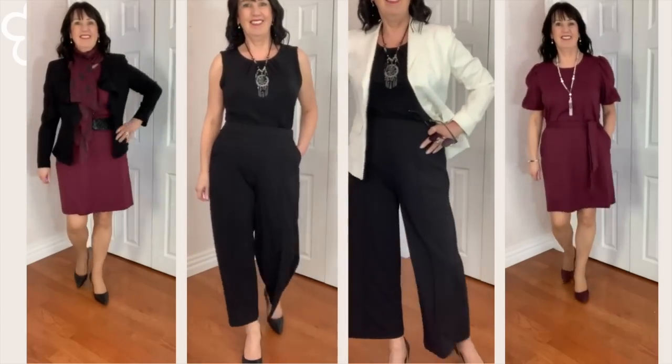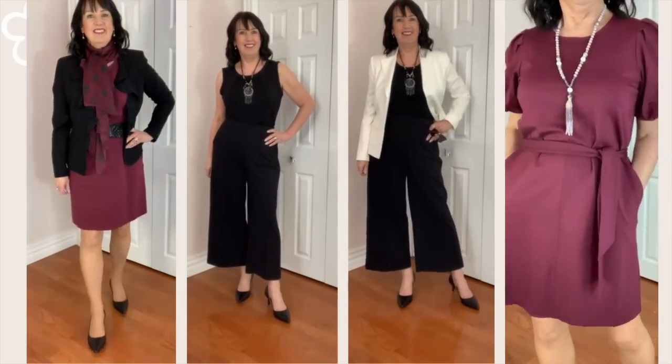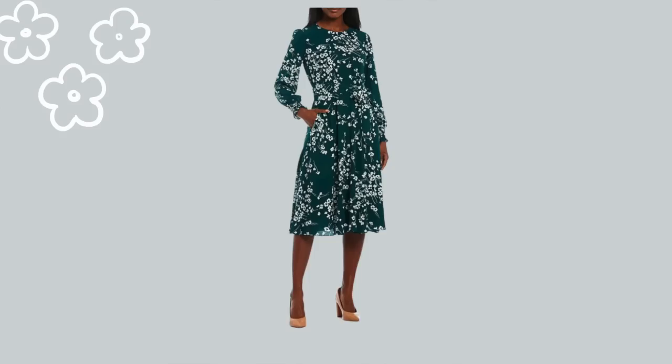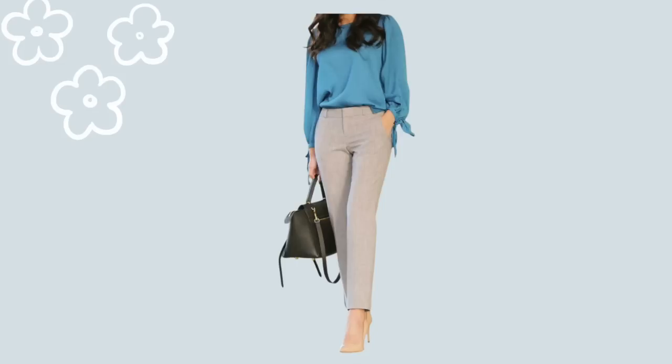Pumps can be worn with dresses, skirts, and pants. Pumps have a low vamp, which means they come down low on your instep, so they don't cover a lot of your foot — which makes your legs look longer. That's why they are great for dresses that are mid-calf or below the knee, but not maxi. Because they create such a chic look, pumps will also elevate your pants. Just one change of shoes can elevate your look from frumpy to chic.